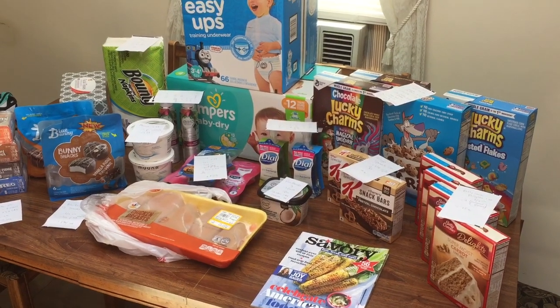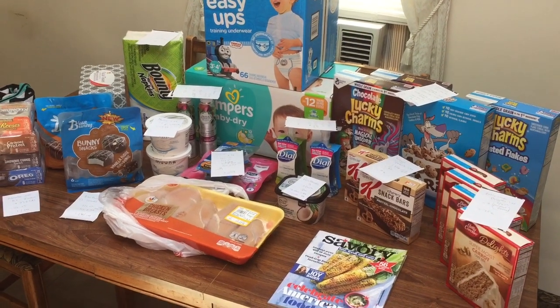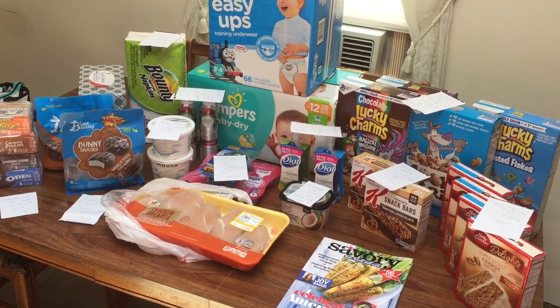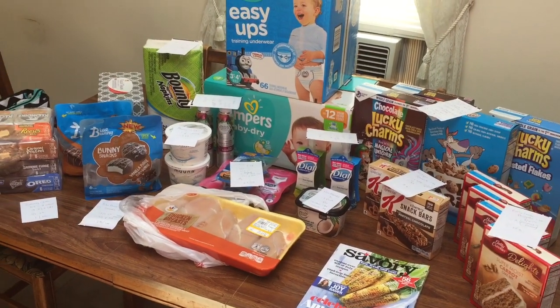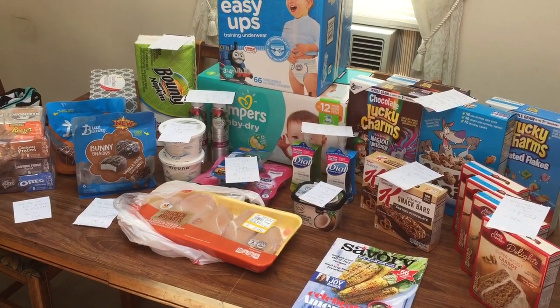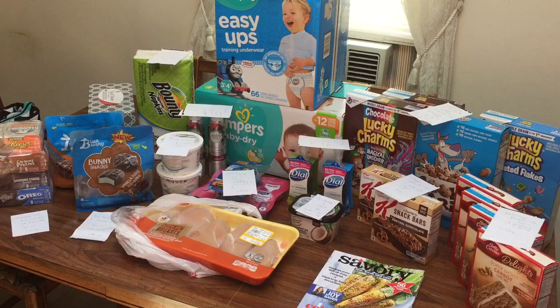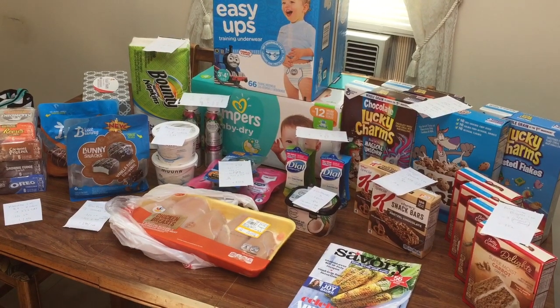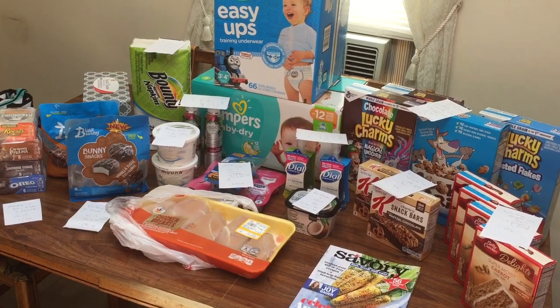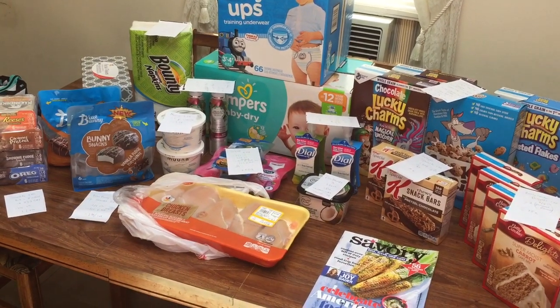Hey guys, this is Mama Maid. This is my giant couponing haul for the week of June 15th through the 21st, 2018. You guys, this might be the best haul that I've ever done. I even bought a gallon of milk and the cost with all my rebates I'll be getting back will be $9. How amazing is that? I'm just so excited about my haul today.